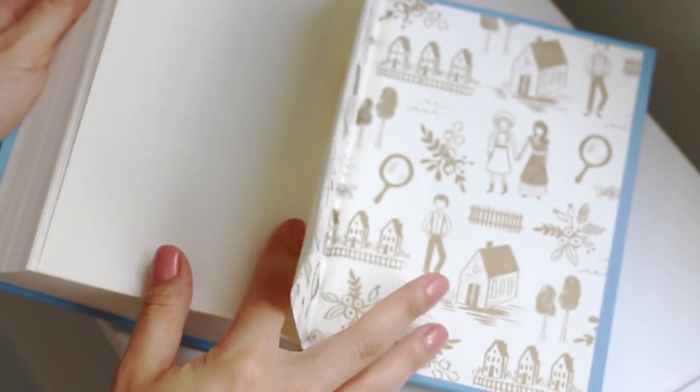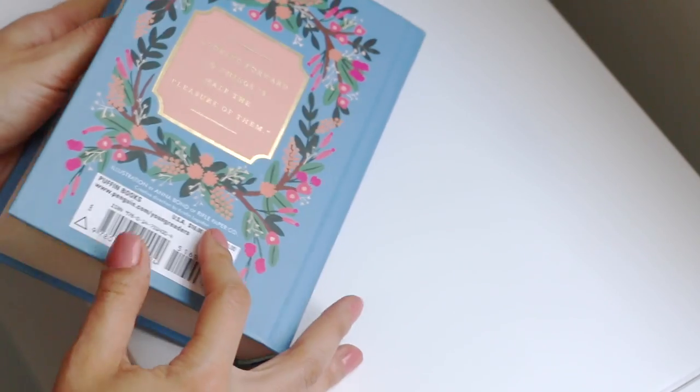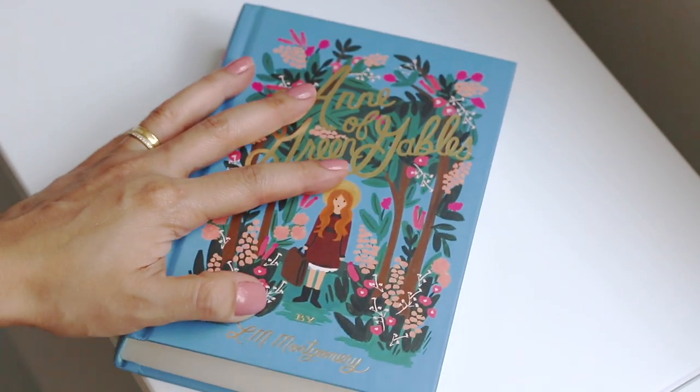And here we have extra content. We have author files, who's who in Green Gables, some things to think about, some things to do, and the glossary.